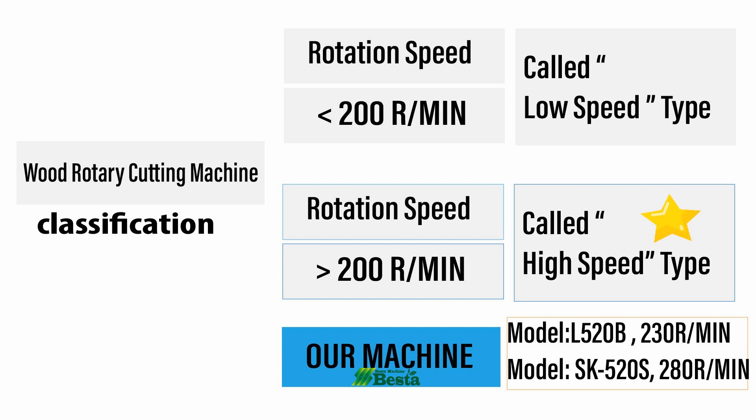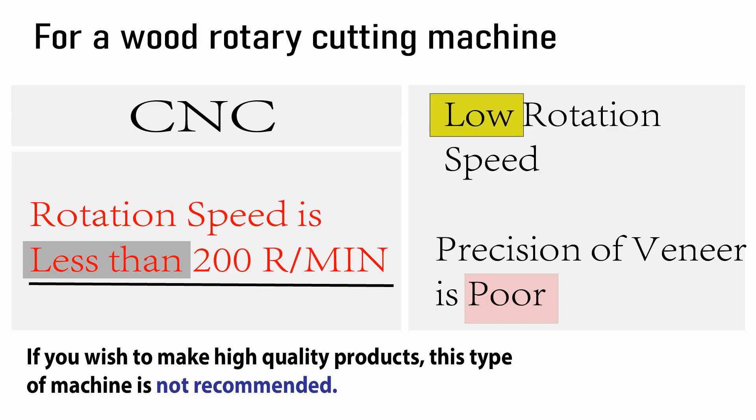It is our latest technology for making wood into wooden veneer. How to define a high-speed type wood rotary cutting machine?